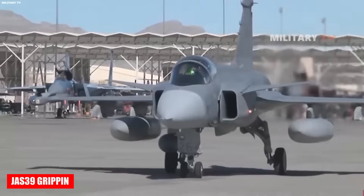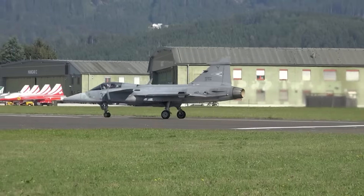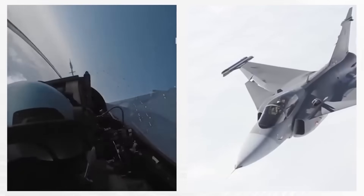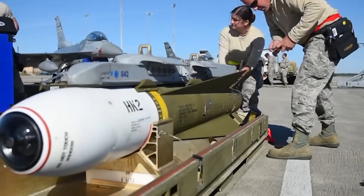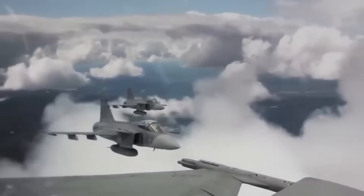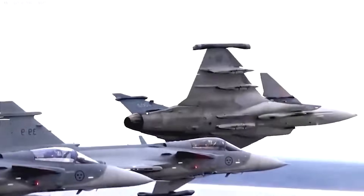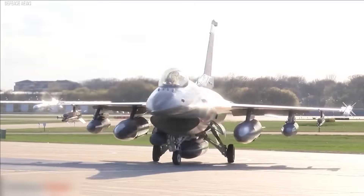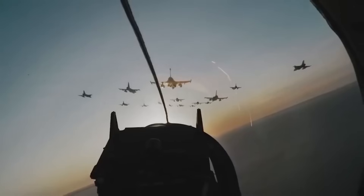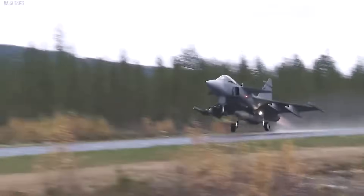Thanks to its versatility, the Swedish multirole fighter Saab JAS-39 Gripen has become a notable player in aviation. Initially limited to short-range air-to-air missiles, it gained the ability to carry medium-range AIM-120 missiles in 1999, enabling it to strike targets beyond visual range. The Gripen is also equipped for precision strikes against ground and naval targets, including AGM-65 Maverick missiles capable of destroying armored vehicles, air defenses, and small ships with high accuracy. It maintains high maneuverability and speeds up to 2,200 kilometers per hour at high altitudes. Compact and lightweight, the fighter can perform effectively in a wide variety of combat scenarios.